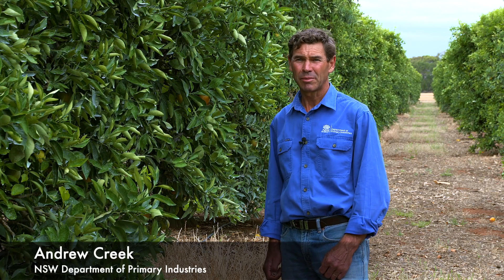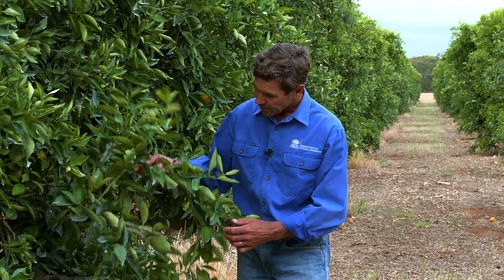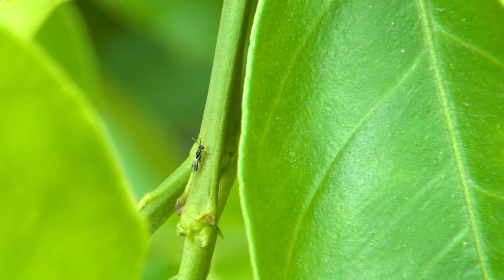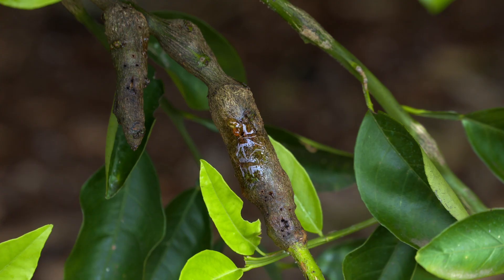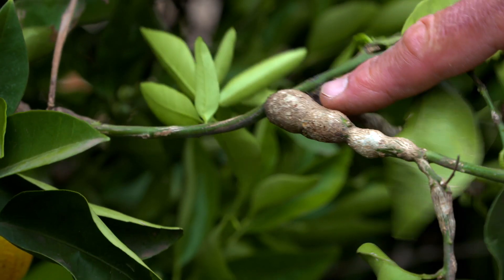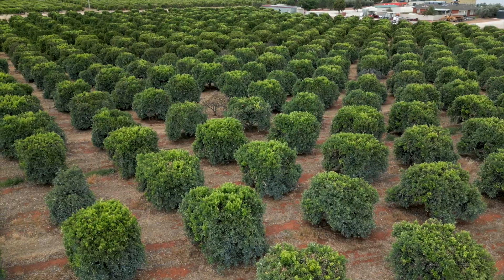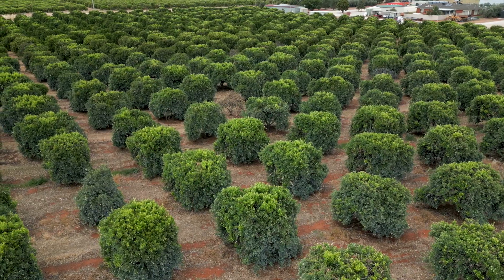I'm Andrew Creek, a development officer with the New South Wales Department of Primary Industries. Citrus gall wasp is a real pest of concern to Riverina growers and other growers nationally. Trees have become unproductive and currently our growers are relying heavily on systemic chemicals applied after flowering to manage this insect pest.